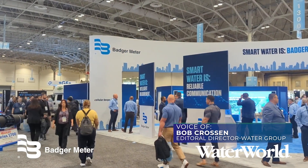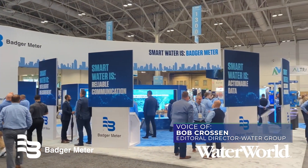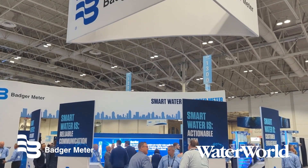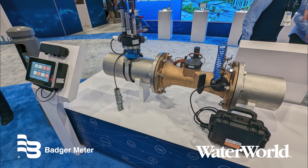Hey everyone, it's Bob Croson. I'm the editorial director for Waterworld and Wastewater Digest. I'm joined today by Brent Thompson. He's senior manager, analytical solutions for Badger Meter. Thanks for being here, Brent. We appreciate you taking the time. Thanks for having me. Good morning. We're here at AWWA ACE in Toronto, and we're talking a little bit about some of your monitoring solutions.